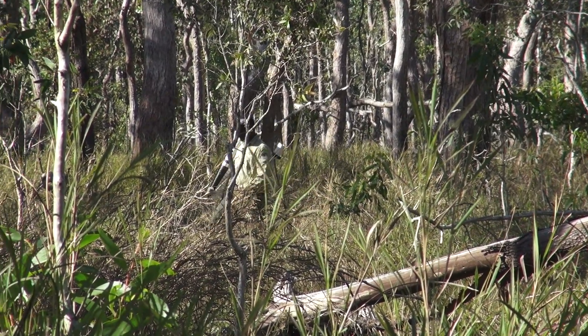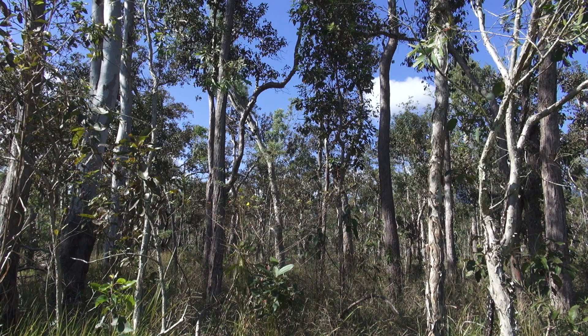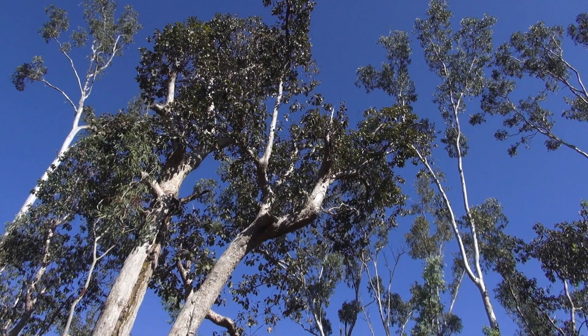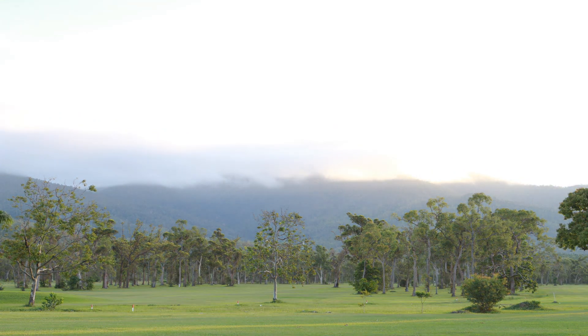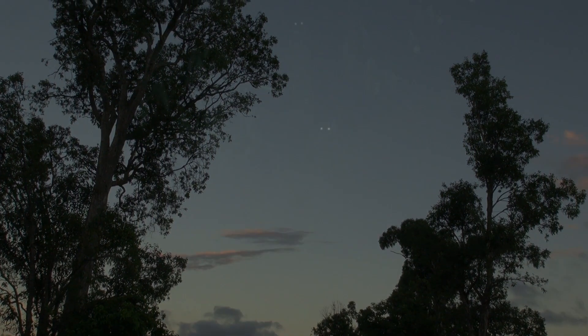The forests around Cardwell look like most other open eucalypt and Melaleuca woodlands in Australia. But if you look closer and explore amongst the canopy, you find that these particular forests support a unique animal. It lives nowhere else in the world. It comes out only at night and rarely comes to the ground.